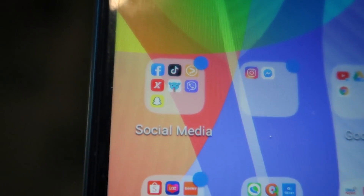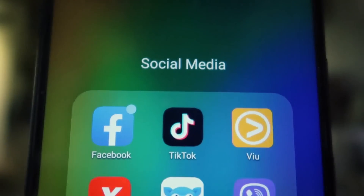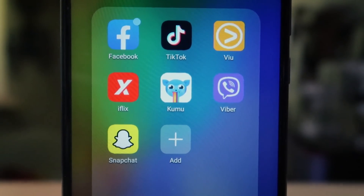Now I want to get into the essential apps you'd probably look to download right away on your new Huawei device. For me, the first things I download are always my social media and entertainment apps. Right now on the Huawei App Gallery you can easily download Facebook, TikTok, Viber, iflix, Kumu, and Viber.